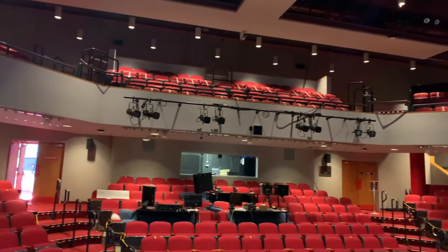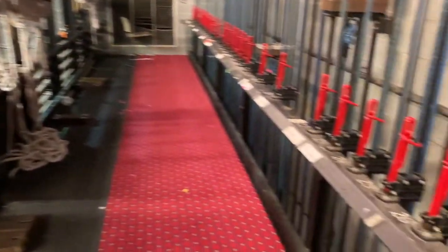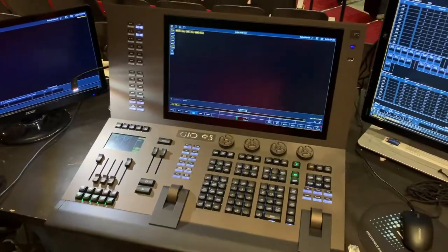Along with 473 newly installed seats, there's a full fly system with counter-weighted line sets, a partially trapped stage to facilitate trap doors, and state-of-the-art sound and lighting systems.